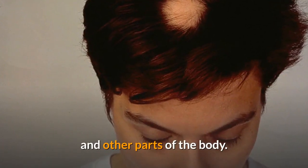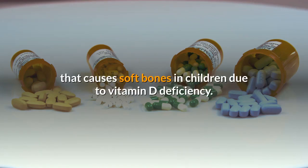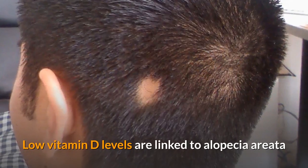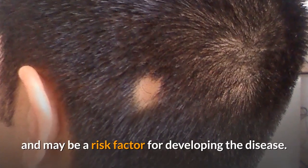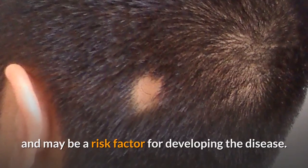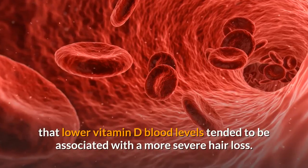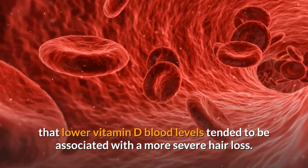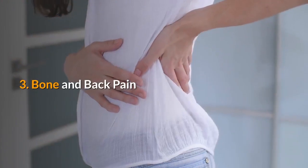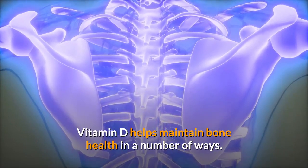Alopecia areata is an autoimmune disease characterized by severe hair loss from the head and other parts of the body. It's associated with rickets, which is a disease that causes soft bones in children due to vitamin D deficiency. Low vitamin D levels are linked to alopecia areata and may be a risk factor for developing the disease. One study showed that lower vitamin D blood levels tended to be associated with more severe hair loss.